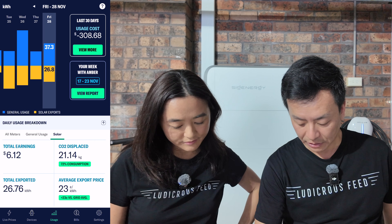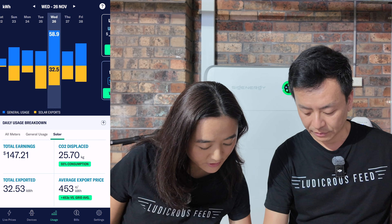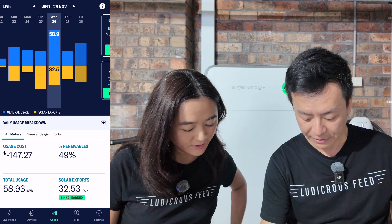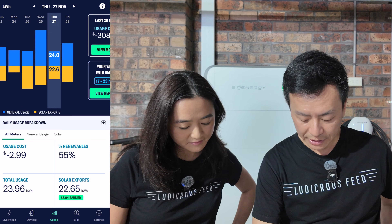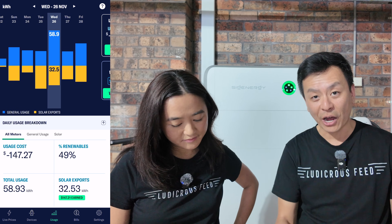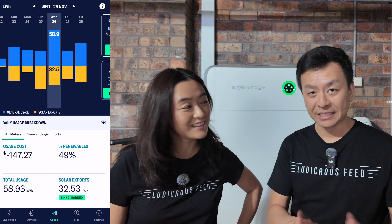Yesterday, Thursday, was a net gain of $1.83. Thursday before that was $2.99. And then Wednesday was $147.27 — that's the most we've ever made in a single day. Solar export was $147.21 and usage was only $0.06, so we used just six cents worth of electricity for a net gain of $147.27.